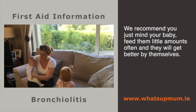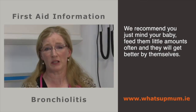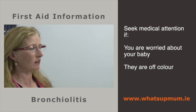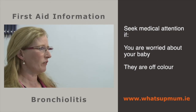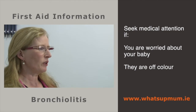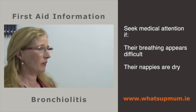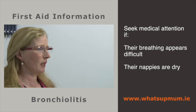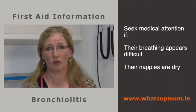We recommend you just mind your baby — not too much handling, feed them little and often, and they will get better by themselves. Some babies do need to come into hospital or see a doctor. Key things to look out for: if they're pale, grey, blue, tired or sweaty; not interested in their surroundings; breathing very fast; having episodes where they stop breathing; or if you notice they haven't had a wet nappy in a while. If you're worried about any of these things, pop into your doctor or bring them to your local hospital.